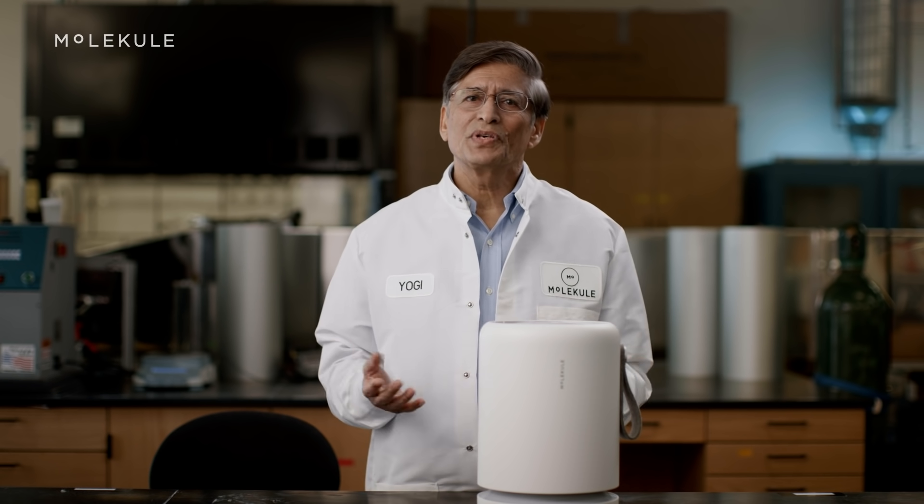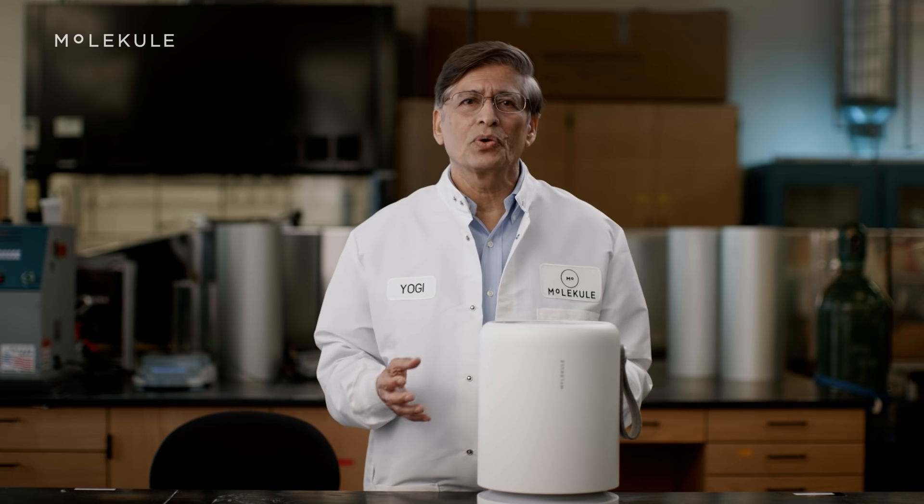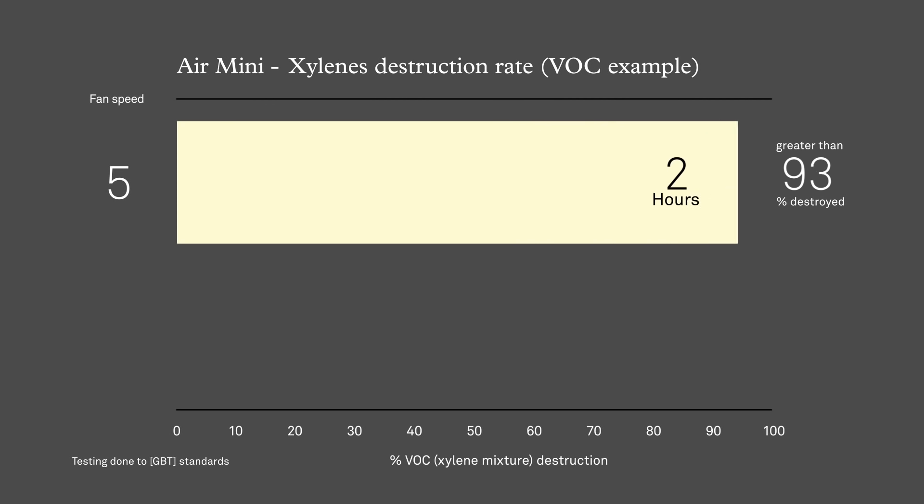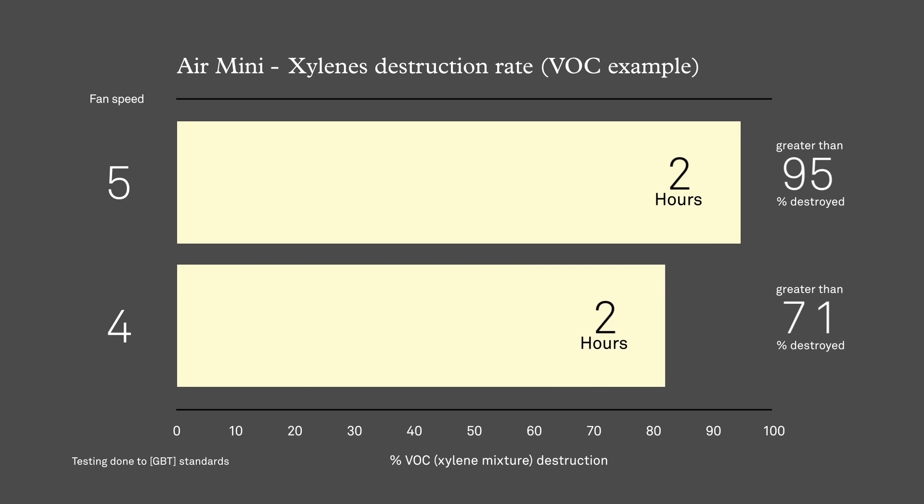We've tested a variety of VOCs commonly found in indoor air, and the Air Mini has been able to remove them all. As a specific example, at speed 5 Air Mini removes greater than 95% of xylenes in two hours. At speed 4, Air Mini removes greater than 87% of xylenes in two hours.